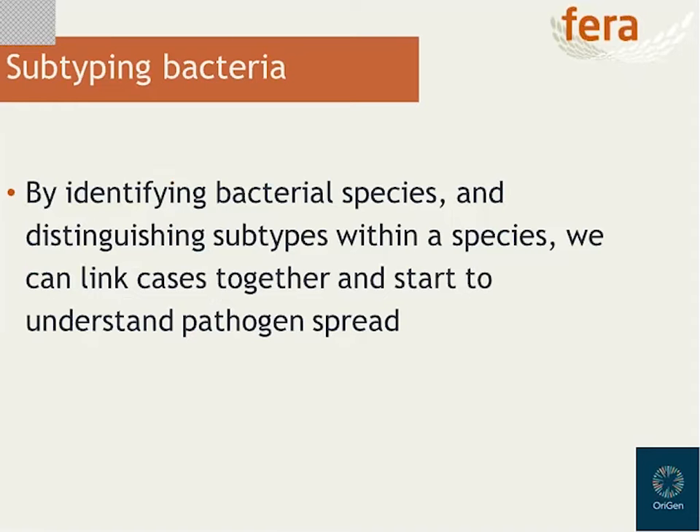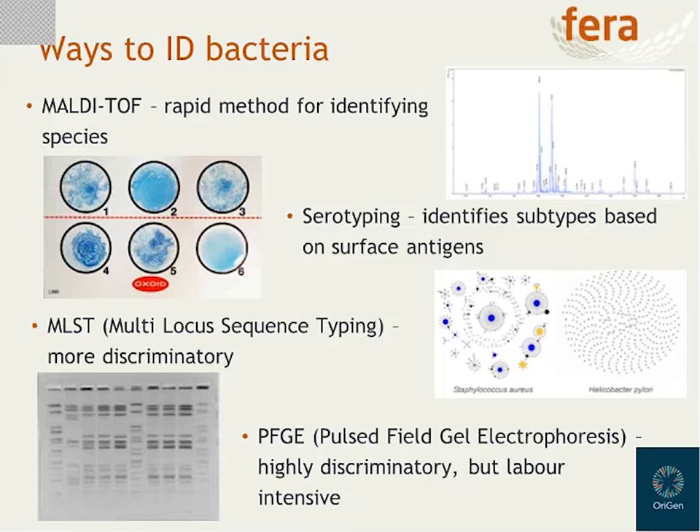There are a number of different typing and subtyping methods for different bacterial species which you may or may not be familiar with. MALDI-TOF is a proteomics-based approach which is very rapid for identifying bacterial species but starts to struggle when you try to identify strains within a species. Serotyping is a widely used method based on the presence of different surface antigens — Salmonella is a pathogen that is frequently serotyped. However, in the UK approximately 50% of clinical cases of salmonellosis are caused by one of two different serovars, so identifying one of those serovars doesn't really give you much additional information about where a case might come from.